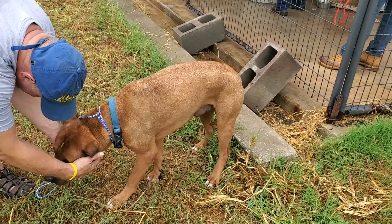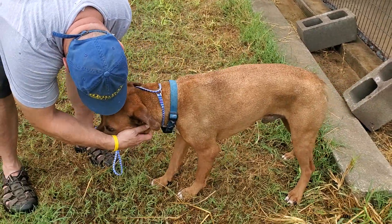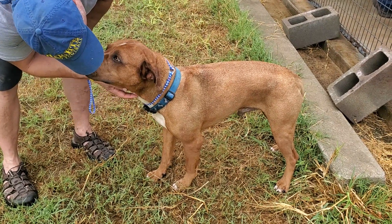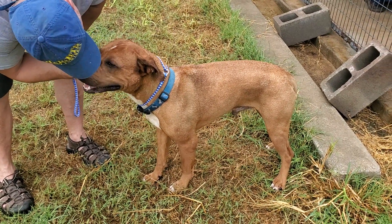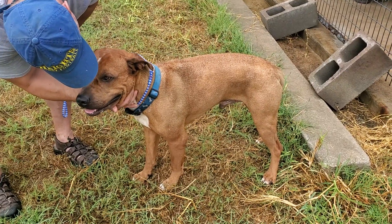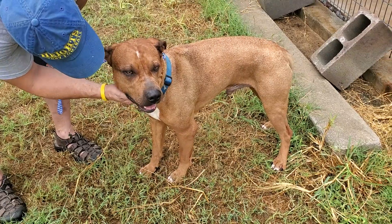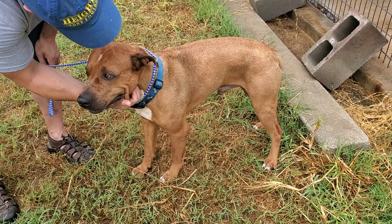He's a little scared here at the rescue — he just got in here. Amigo is good with kids and good with other dogs. He's a nice-looking dog. He's going to be a natural-looking watchdog, even though he doesn't seem to be much of one here. But he's going to have the look that will keep people away.